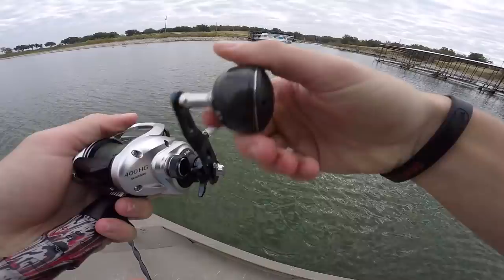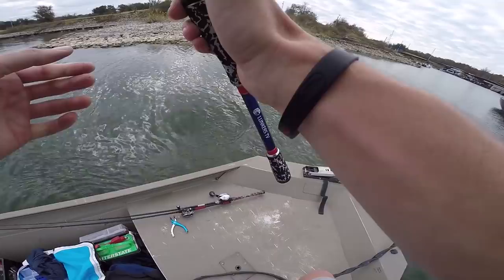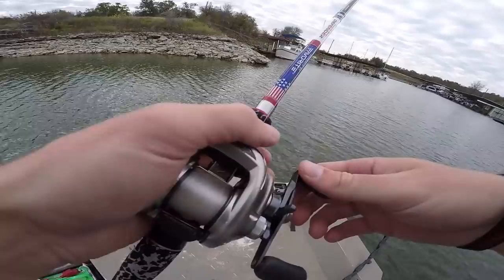I'm throwing this deal — it's got a little orange in it, I like that, and it's got some blue in it too, like an Alabama Craw. I dig that kind of stuff. Oh, there we go — come on — that's a decent one, that's a good one!